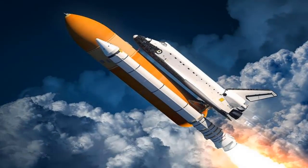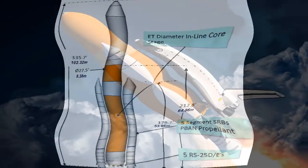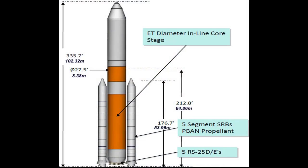Like most engines, rockets burn fuel. Most rocket engines turn the fuel into hot gas. The engine pushes the gas out its back, and the gas makes the rocket move forward.